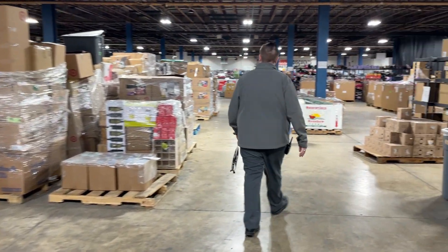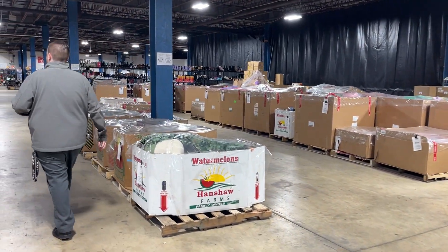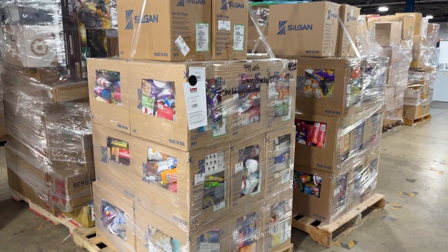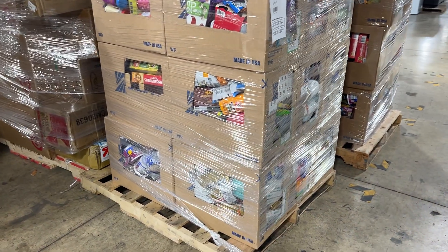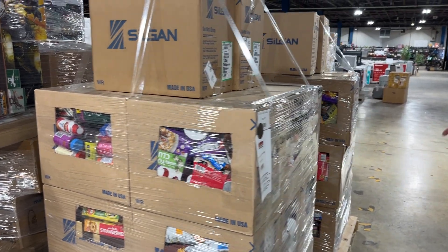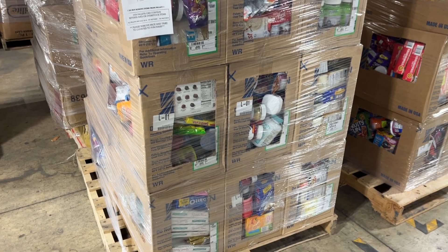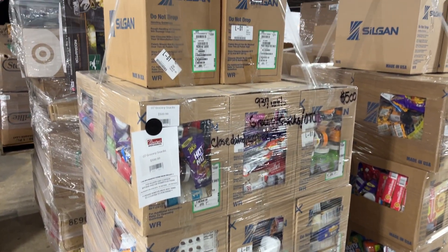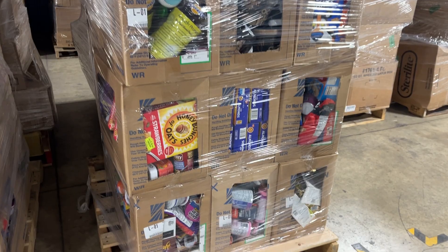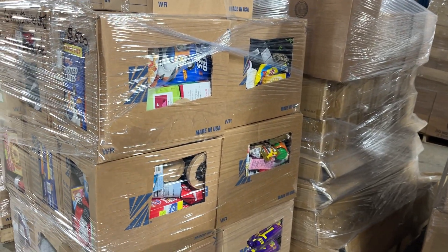We'll head down here and show you guys some of the grocery. These are grocery and snack pallets. This is going to be close-dated, expired, dented cans — that type of thing. It's great food. This one here we actually counted the units just to give people an idea since this is a new thing — there are 937 units. Pallet price is $500. This does include some OTC meds and other things. This one we did not count but it looks very similar — same thing, $500. We cut some windows in there so you guys can get an idea of what you're buying.